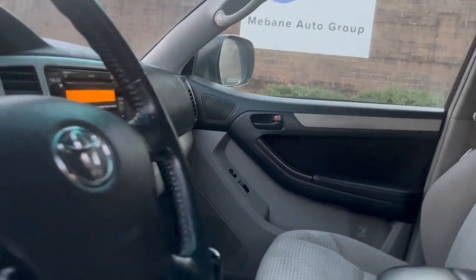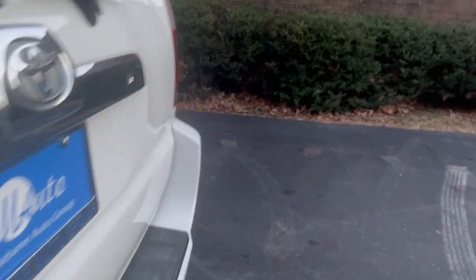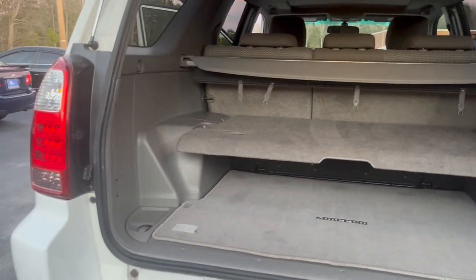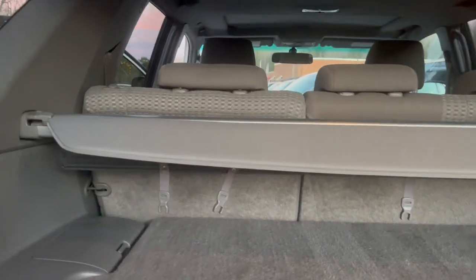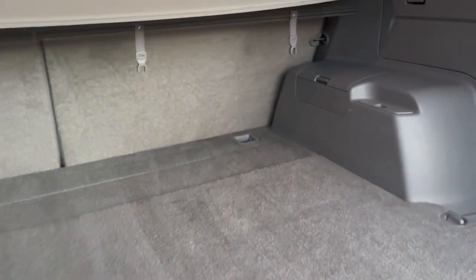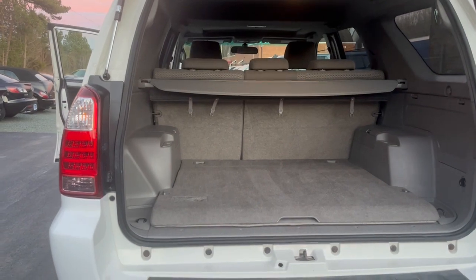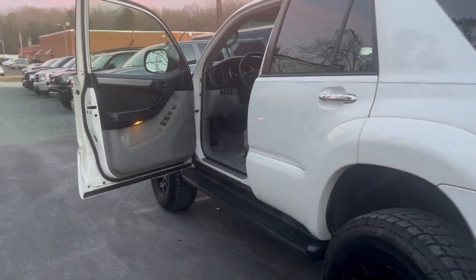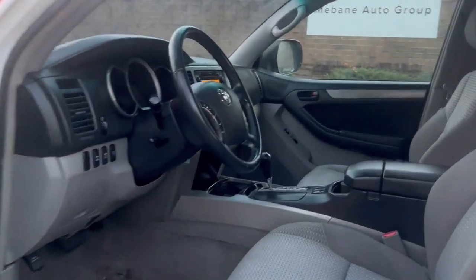Let's go ahead and take a look at the storage space in the back. Here's your storage area — you have plenty of room. It also comes with a privacy cover, and this shelf can also be flattened. You can take the second row seats, bring them down to create more storage space. Thank you for watching — visit us at mevanaautogroup.com, call and schedule an appointment at 919-563-0482. Thanks so much!